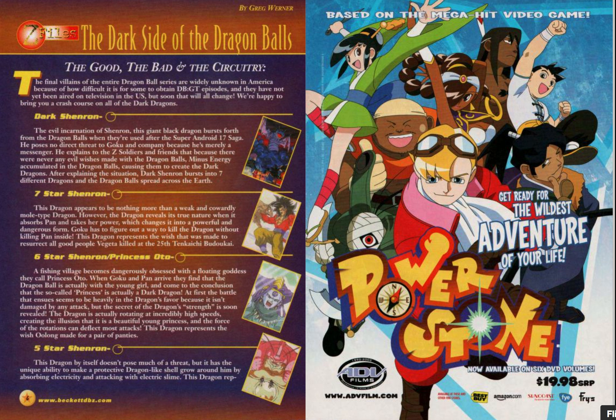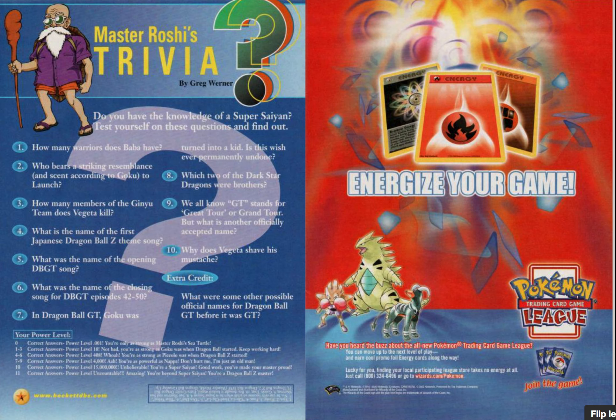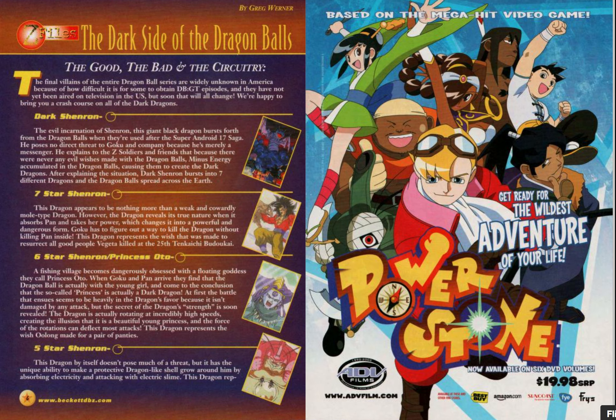There's also a section called 'The Good, the Bad, and the Circuitry.' A lot of these are recurring articles I guess — Master Roshi's trivia and then that. So here they're covering the GT dragons.